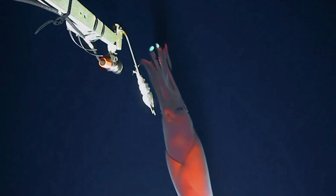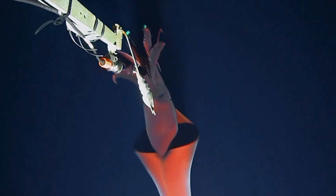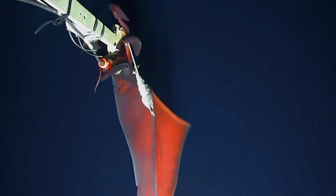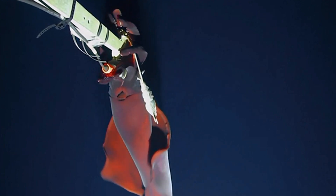So, there you have it — the Dana Octopus Squid, a creature of many talents, from lighting up the deep to giving humongous death hugs. Stay tuned for some more deep sea ocean oddities here on Induna, and remember, the next time you turn on a flashlight, think of the Dana Squid — the original deep sea spotlight.